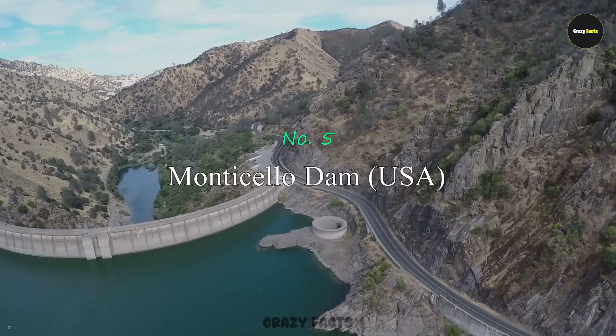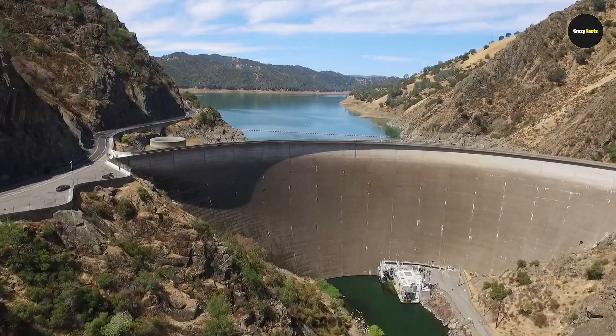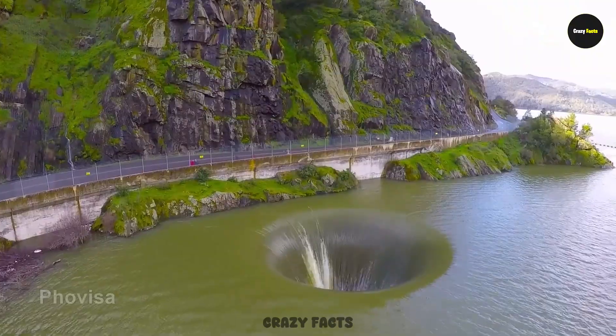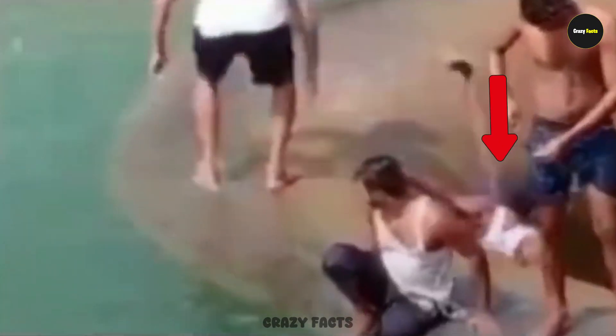Number 5: Monticello Dam. This is one of the most beautiful dams in the world, attracting thousands of visitors. Its most famous feature is the glory hole — it looks fascinating, but it's a death trap. Many people have lost their lives after falling into it, as seen in real videos. Whoever falls in doesn't survive.